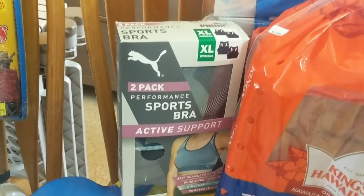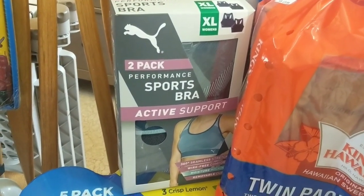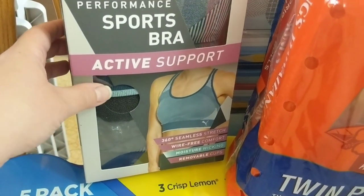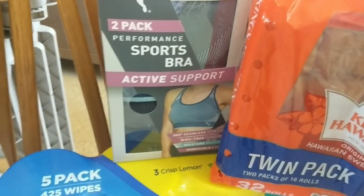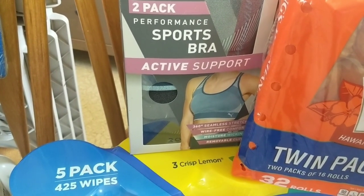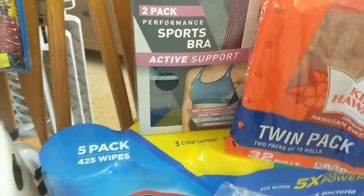These are the Puma brand sports bras and this is a two-pack. It's wire-free, seamless 360 stretch, moisture wicking, and removable cups. They did also have another color option. This one's sort of like a bluish gray and a gray and black option. The other one had like a hot pink magenta version and then a gray one to go with it.